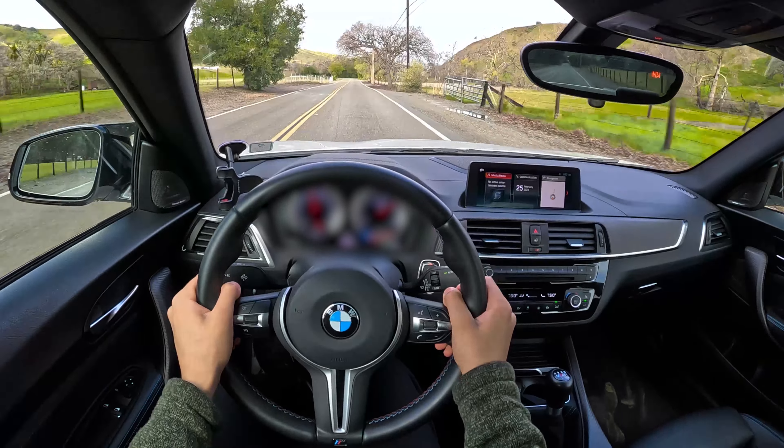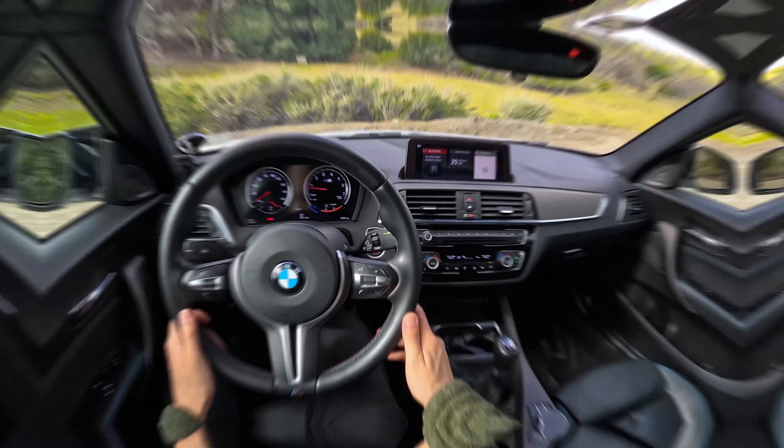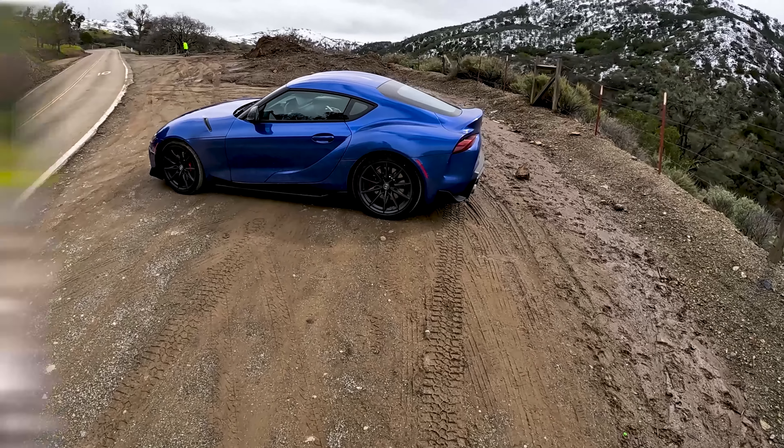Some people don't like the chunky M steering wheels, but if you have larger hands it definitely feels really good. Alright, with that out of the way, let's see how she compares to the Toyota Supra.